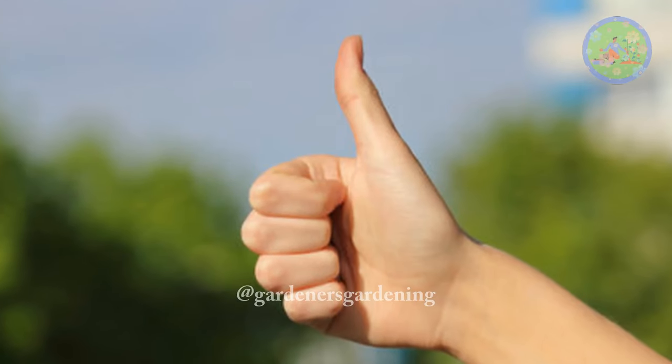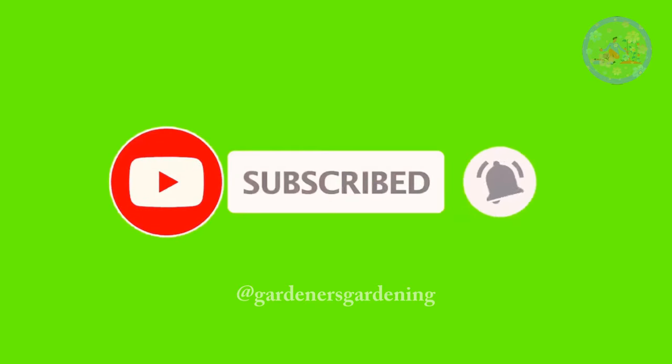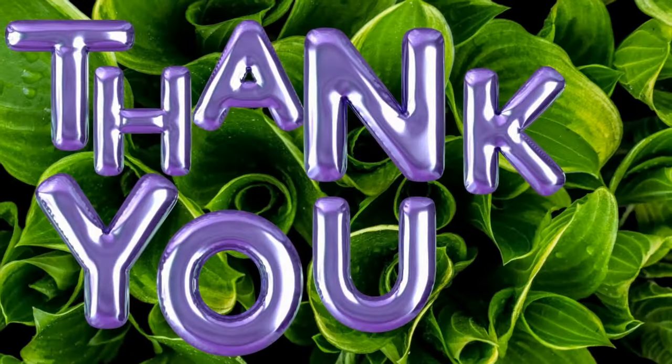If you found this video informative, give it a like, subscribe to this channel, and press the notification bell to get such gardening-related videos regularly. Take care of your green friends. Stay happy and healthy. Thanks for your time. Bye-bye!